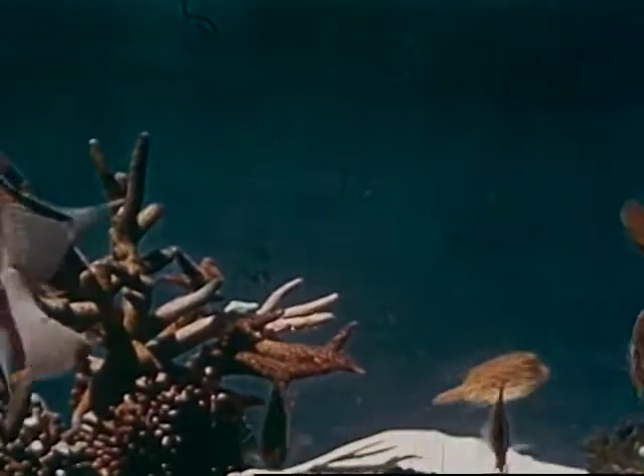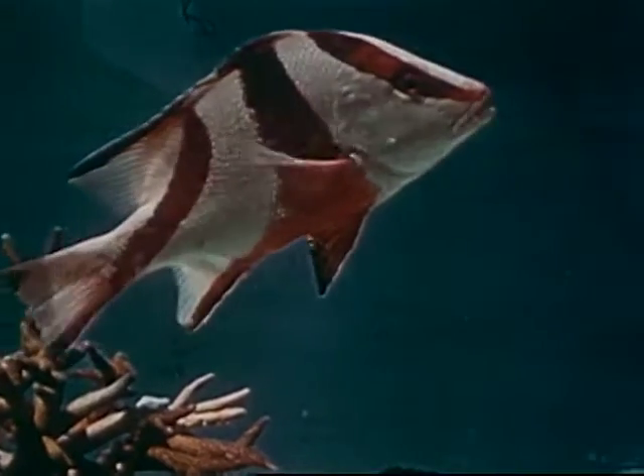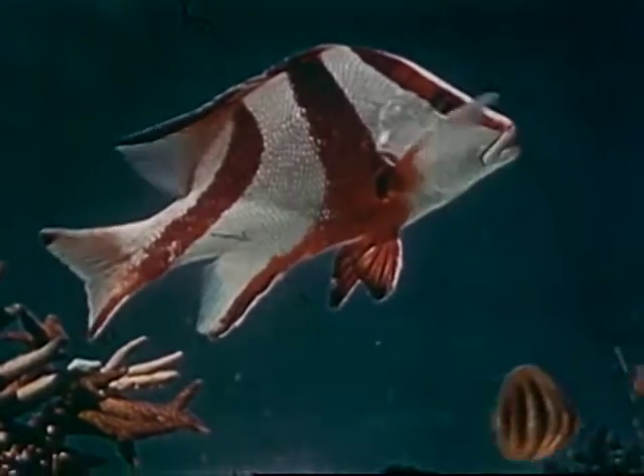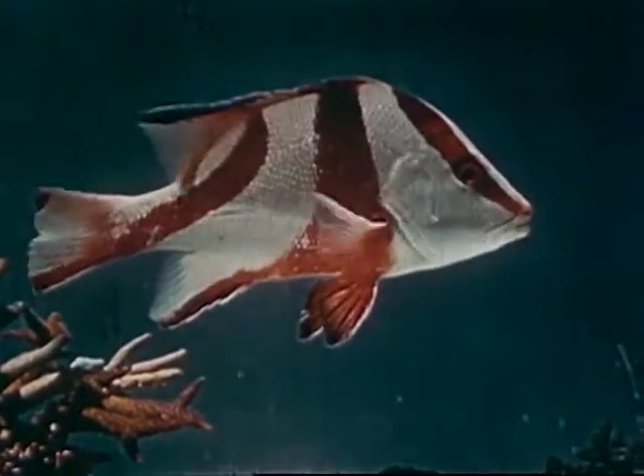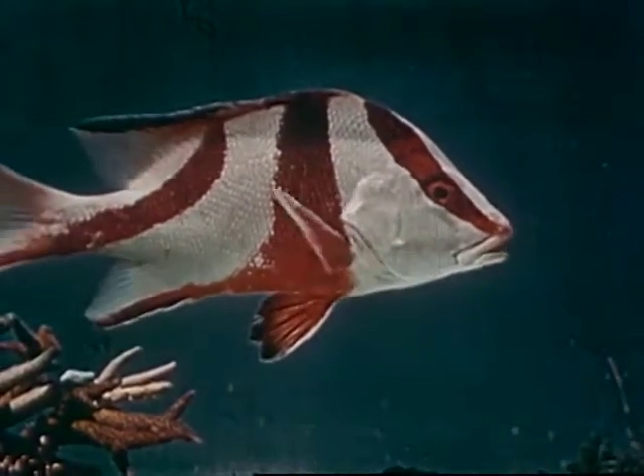Scenes beneath tropic waters have the ever-changing charm of a kaleidoscope, as brilliantly colored and varied shapes glide into view. The magnificent king snapper is often called the government brim, because of the broad arrow emblazoned in red across its silvery scales.